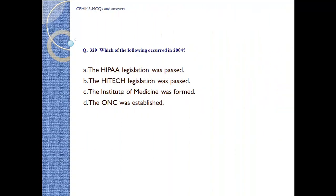Question number 329. Which of the following occurred in 2004? A) The HIPAA legislation was passed, B) The HITECH legislation was passed, C) The Institute of Medicine was formed, D) The ONC was established. ONC stands for Office of the National Coordinator. Answer: D, the ONC was established.